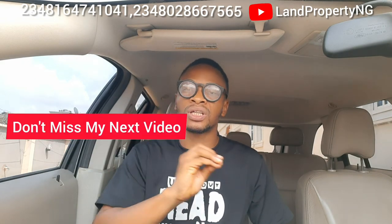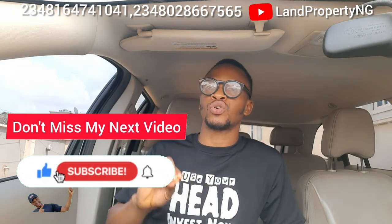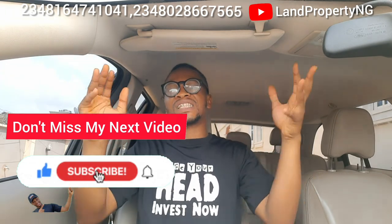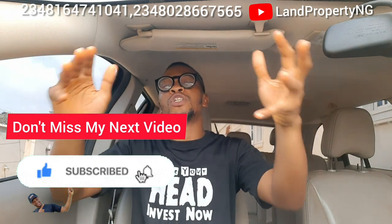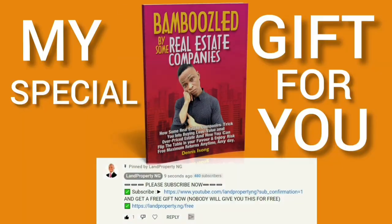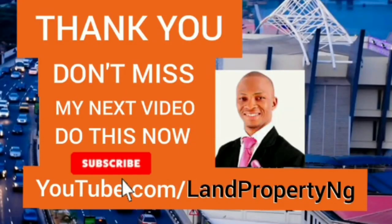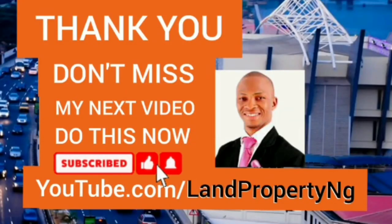When you analyze all the properties, you discover that this property is actually wow. I look forward to your feedback. My name is Dennis Isong — thank you for coming to my channel. If you have not subscribed, please kindly subscribe. I love you. Also, quickly check the first pinned comment on this video and you will be able to download a free e-book where you will learn how to know the right kind of property to buy. I'll see you next time.